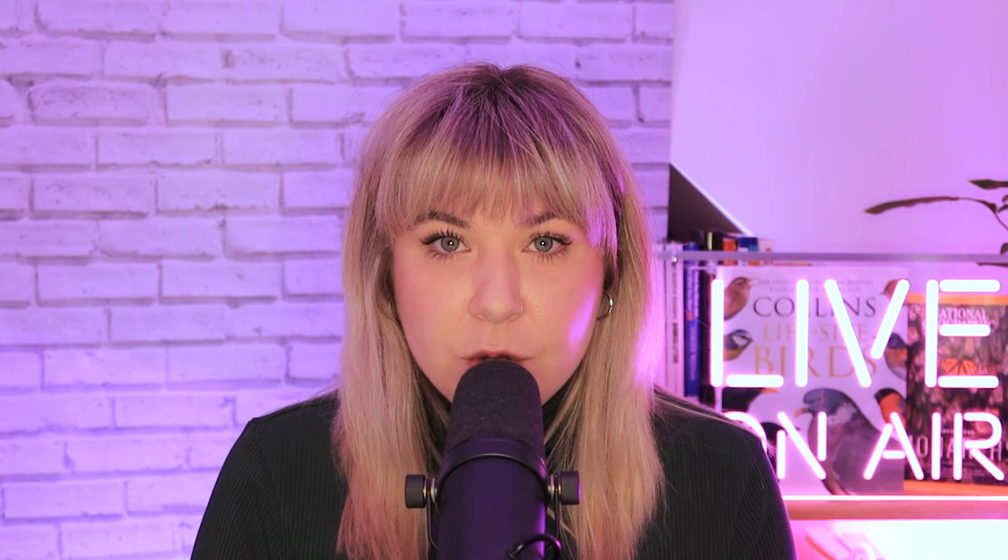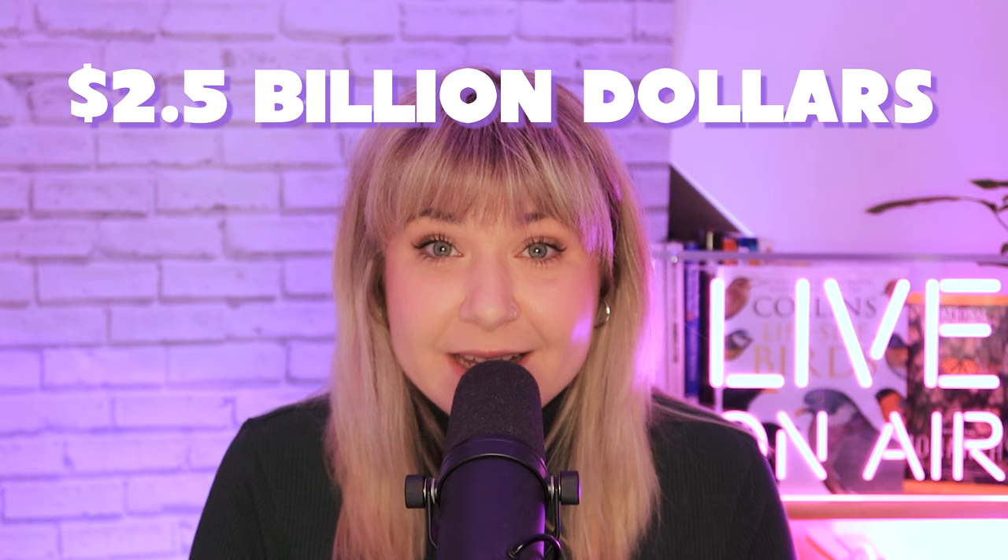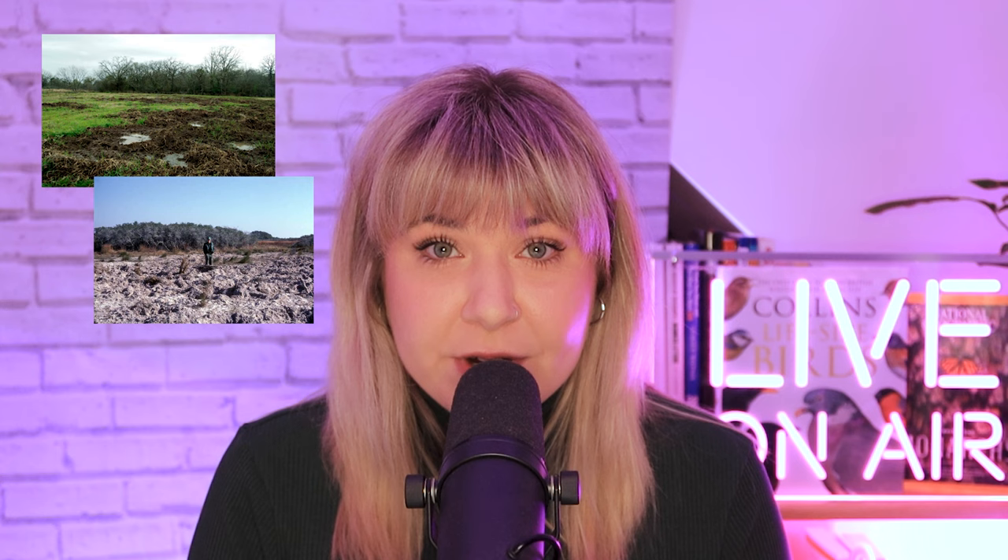Feral pigs. Feral pigs are one of the most detrimental invasive species worldwide. With a presence in at least 35 US states, these pigs cost the US about $2.5 billion each year, destroying vegetation, impacting soil, and posing health risks by carrying various diseases. It's evident that invasive species pose a significant threat, not only in the US, but globally, and awareness and action are key in mitigating the impacts.